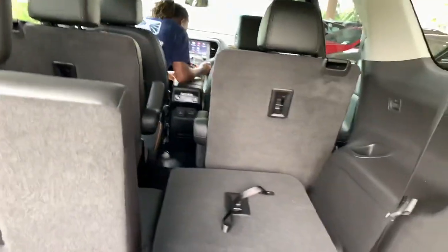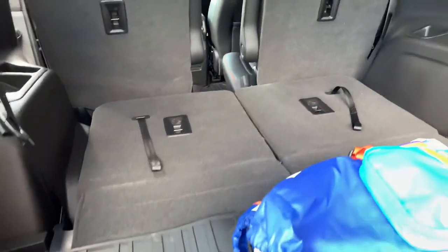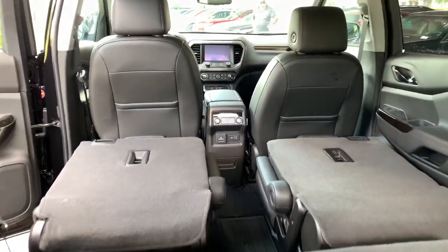With your third row folded down, you're looking at about 35 cubic feet of space. And with all seats folded down, 79 cubic feet of space — that's 15 more cubic feet than the Chevy Blazer.